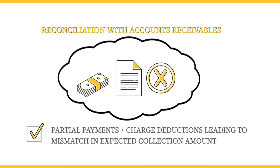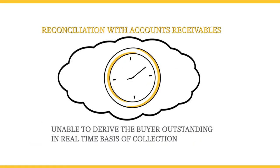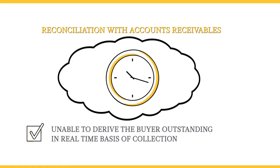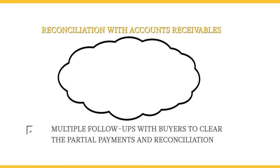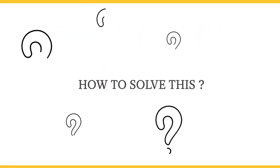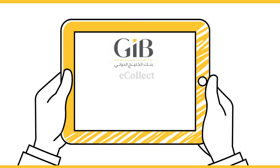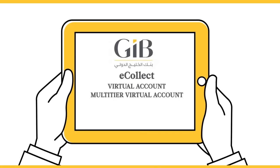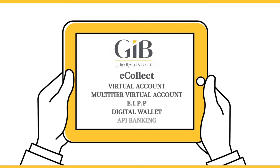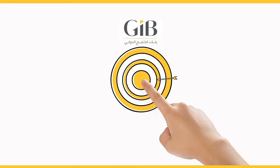These issues lead to a mismatch in expected collection amount, inability to derive the buyer's outstanding in real-time, and multiple follow-ups with buyers to clear partial payments and reconciliation. How to solve this? GIB eCollect — a facility for mapping.